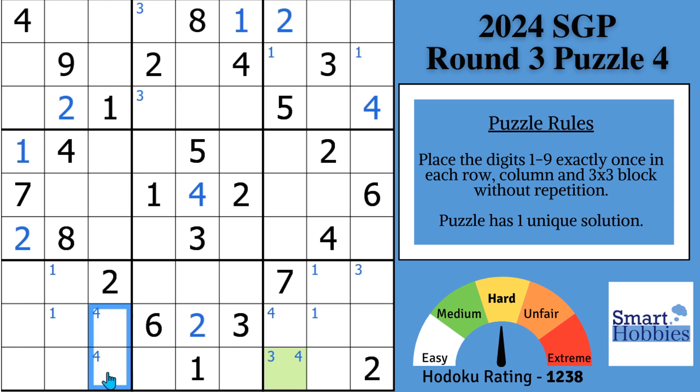Here's a nice bonus tip: you'll notice, similar to what we had with the ones, there's a mini X-wing of fours in blocks seven and nine. Four is going to be here-and-here or here-and-here, which means four has got to be in row seven in block eight. I made these two sets of Snyder marks, looked up, and saw two fours — the only place a four can go in block eight is up in row seven. So we use that mini X-wing to solve for a four.